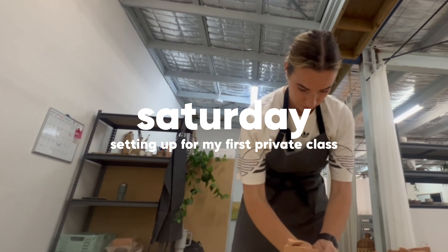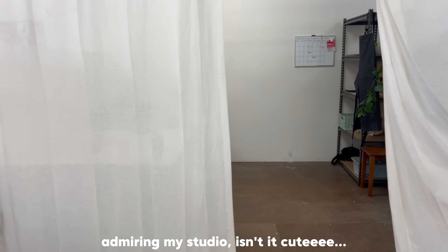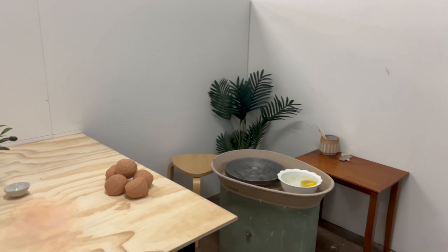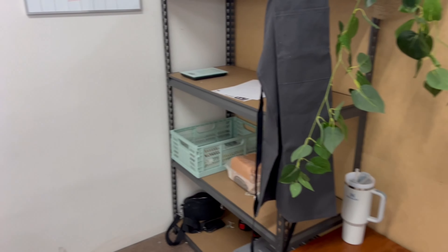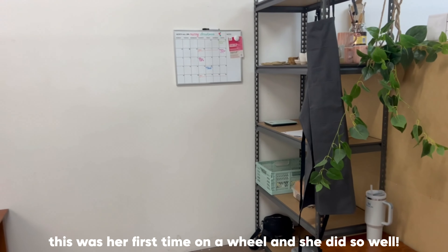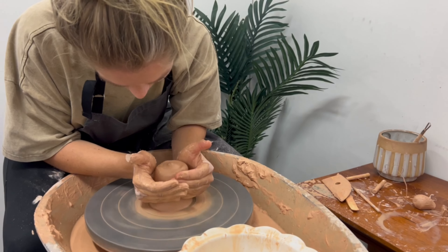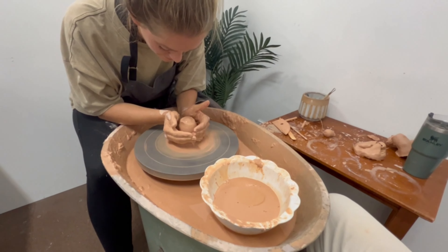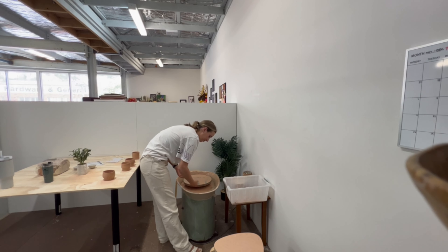This ended up being my first private class and it was actually so good. I give the option of wheel throwing or hand building in my private classes, and Katie chose to do a wheel throwing class. She ended up doing such an amazing job — it was her first time on the wheel and I was just so proud of her. At the end of every class I let my students pick two pieces that they've made, and then I'll glaze and fire them so they can take them home.